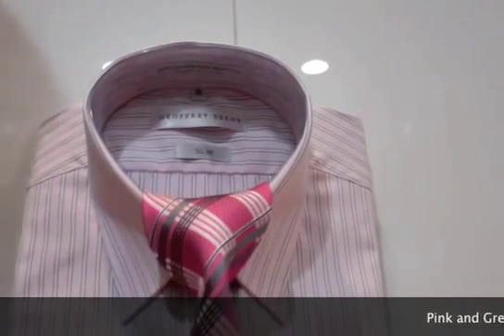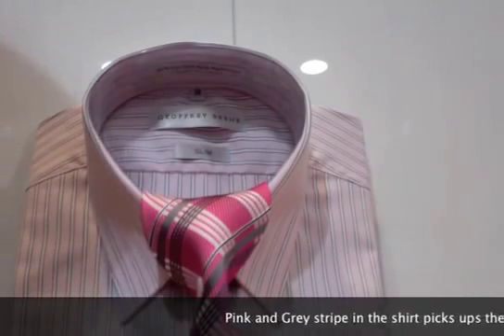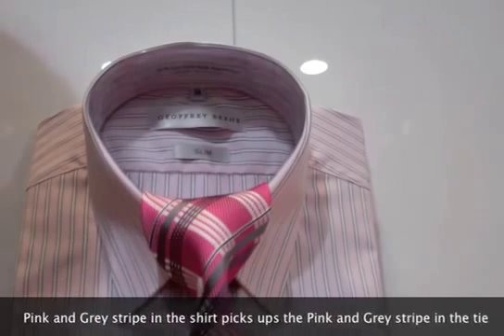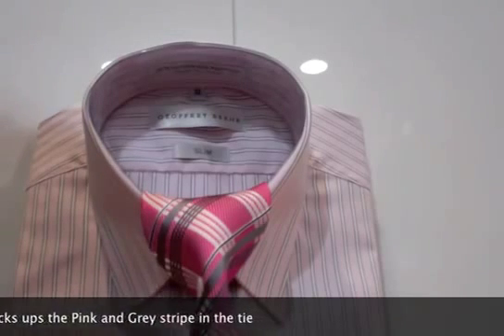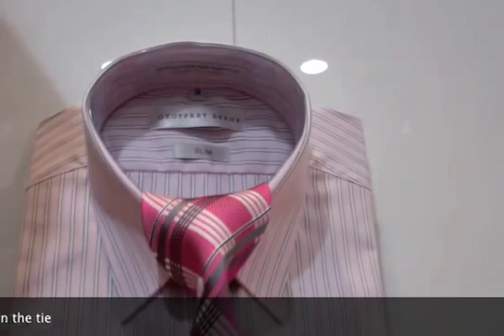Some of you guys are a bit wary of wearing pink shirts, but they do sell very well and are very popular. This is the last combination — it shows you that you can mix pink stripes, greys, everything together, especially with a nice light grey suit. The same theme: one colour in your tie to match that one colour in the shirt, and you've got a really nice outfit, even for weddings, not just for work.